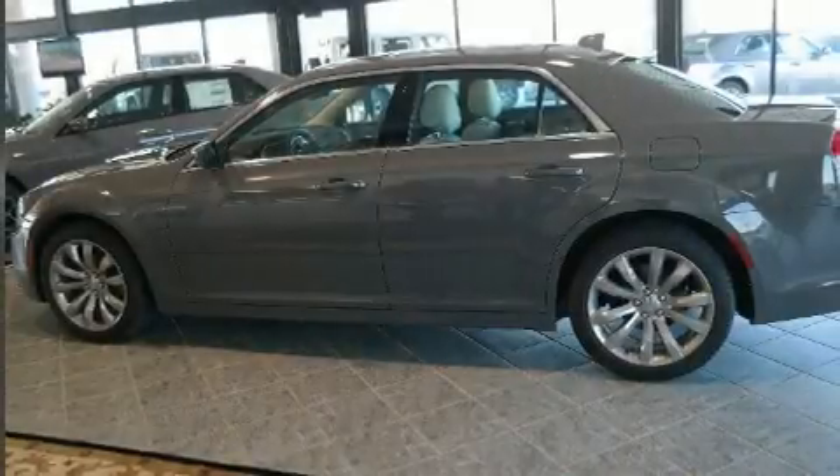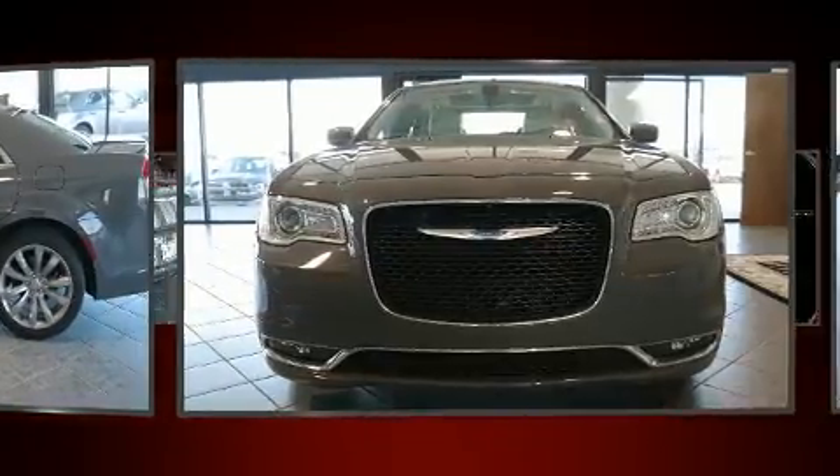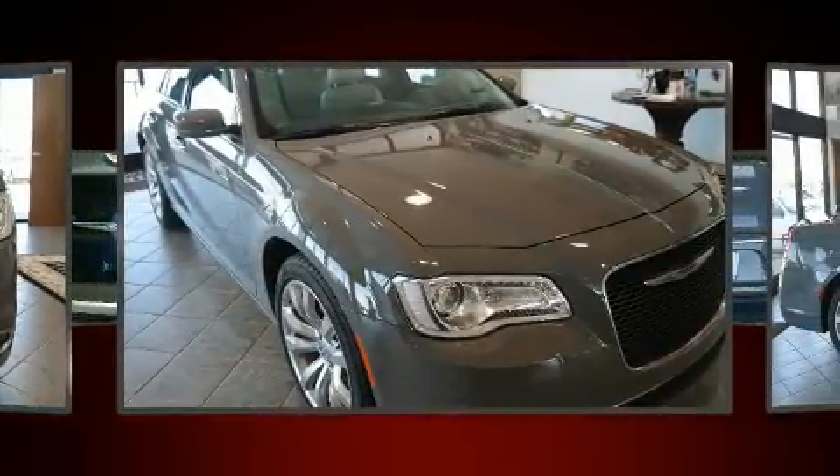Get excited about the 2018 Chrysler 300. This 4-door, 5-passenger sedan stands out among competitors in its class. It features an automatic transmission, rear-wheel drive, and a refined six-cylinder engine.